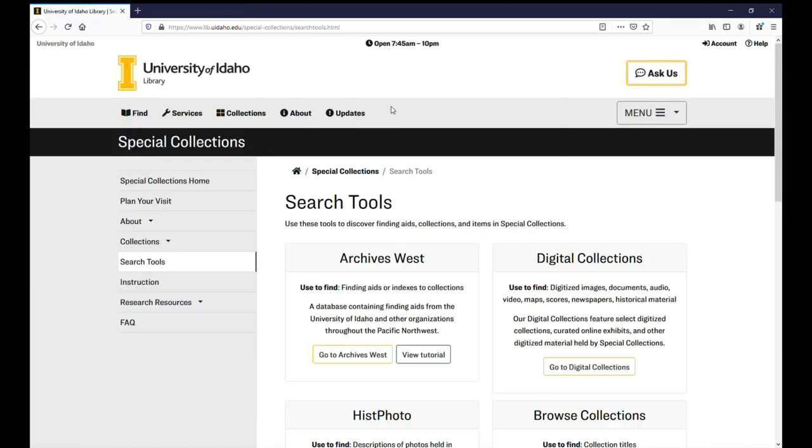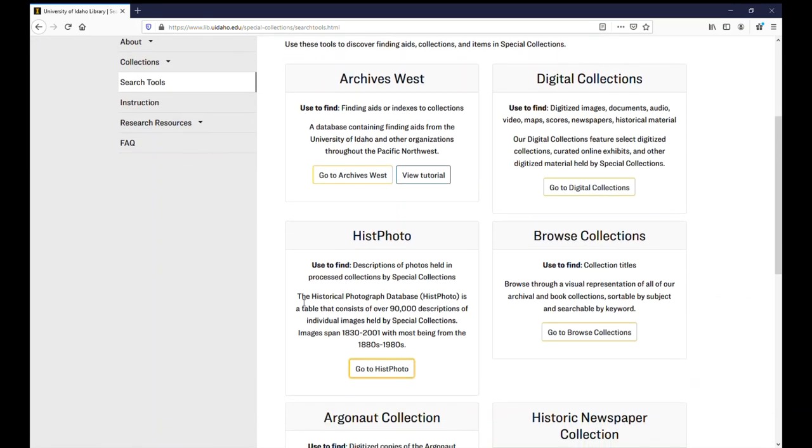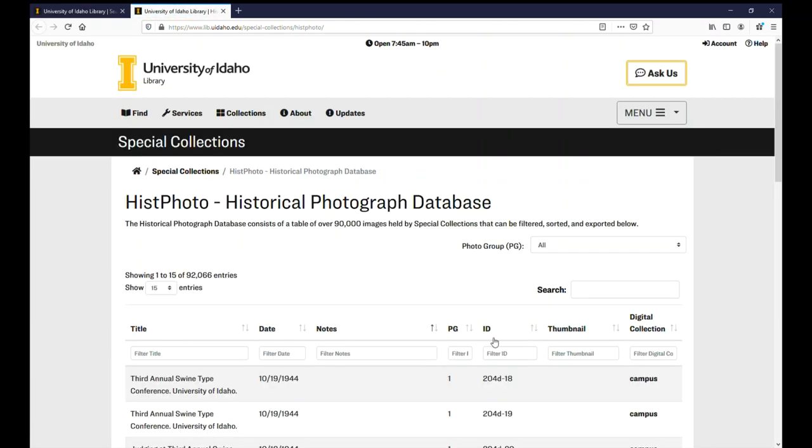These are basically online exhibits. If you are looking for photos, the most comprehensive listing is in Hist Photo. While some of these photos are available online, many aren't digitized yet, but we are happy to digitize a few on request, or meet you in the reading room if you would like to digitize a lot for research purposes.